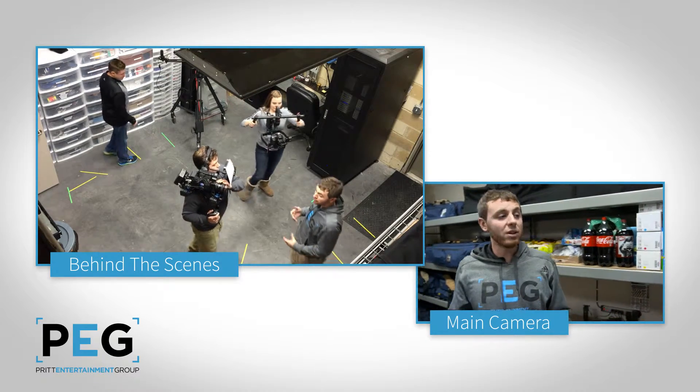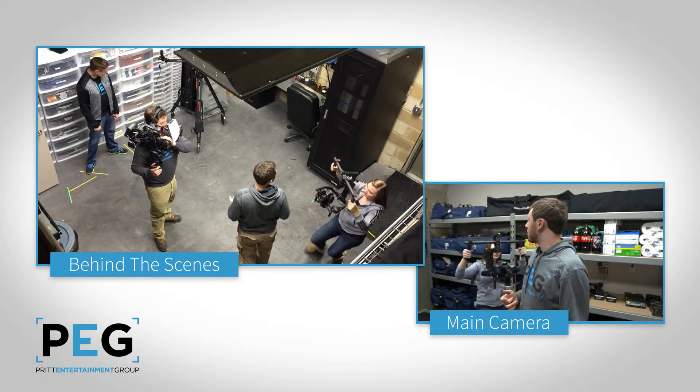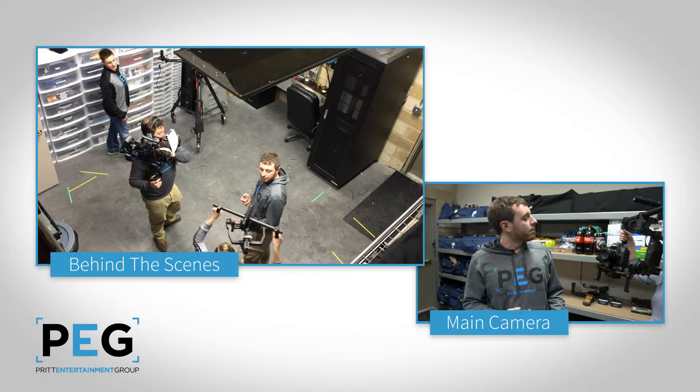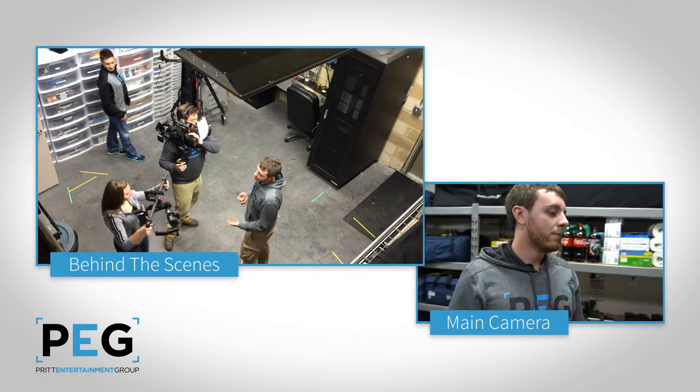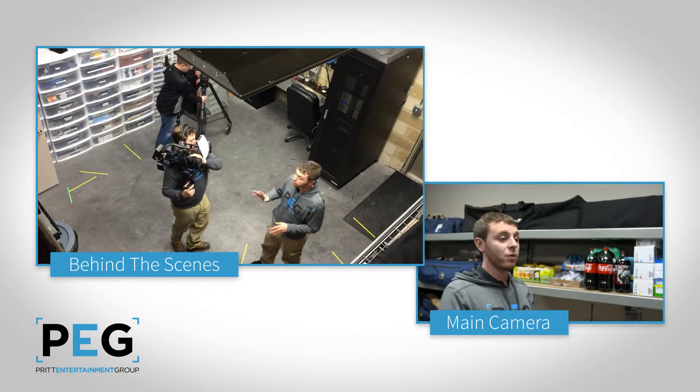You can use it in sports. You can really use it on a variety of shoots, including this one — which was not really the best time to have it out. That is the Ronin, though. Very cool. There's another video about that too, if you want to check that out.